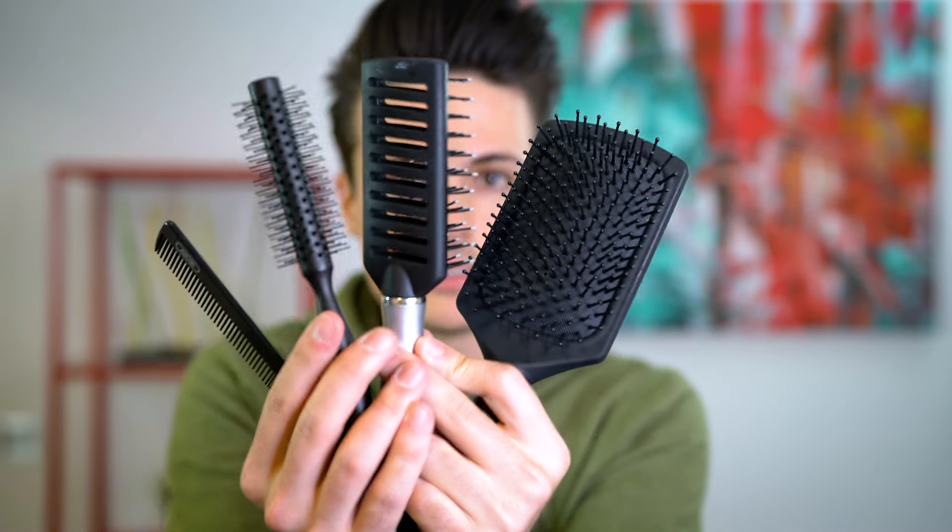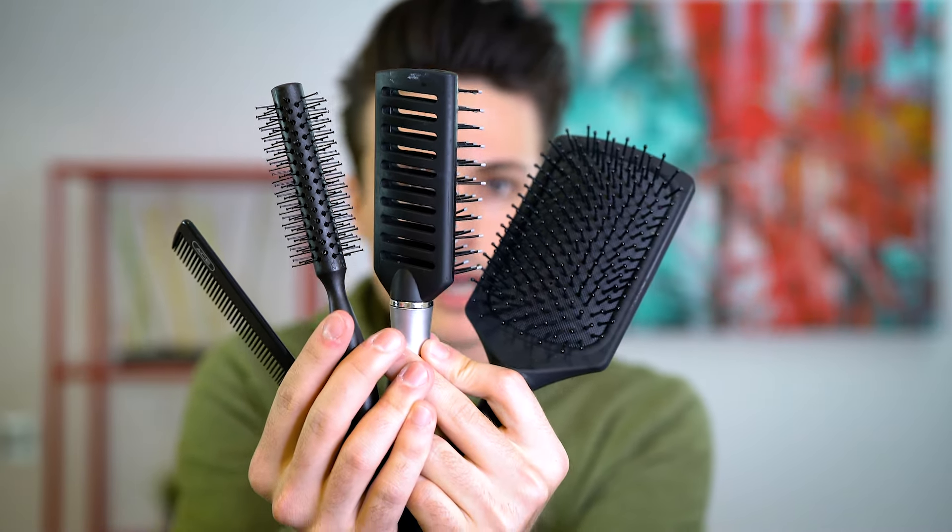I've got brushes and combs for days. I thought, so many different brushes out there, so many different combs out there — what do all of them do? Why would you pick this one instead of that one? That's what we're going to talk about today. There are a lot of different brushes out there. I've picked four that I believe to be some of the more popular options and we're going to see why you would use each and every single one of them, or why you would use one instead of the other.